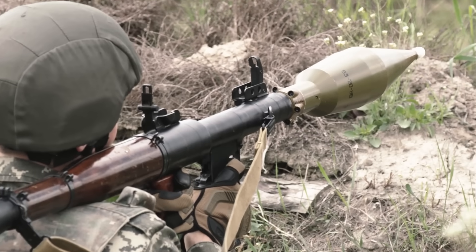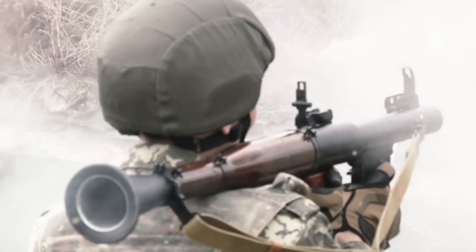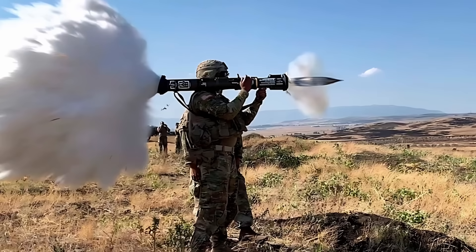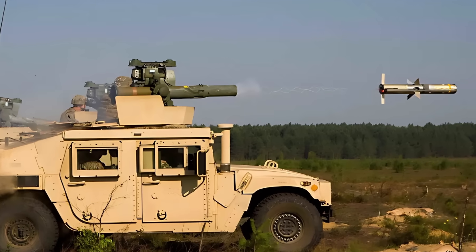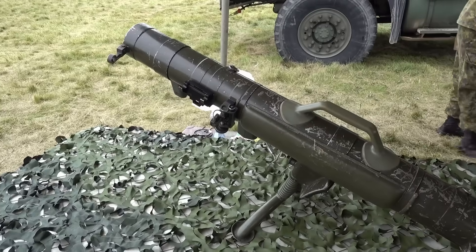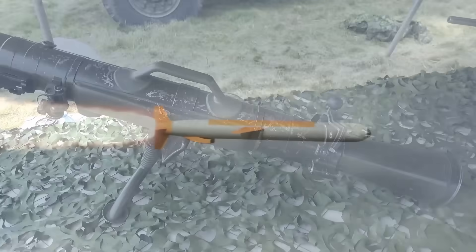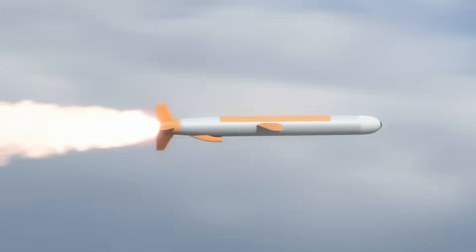The anti-tank missile might seem like just another piece of military hardware, but it represents a fascinating mix of engineering, tactics, and psychology. It's small compared to the tanks it destroys, yet it can change the course of a battle with a single hit. From the wired missiles of the Cold War to the fire-and-forget systems of today, the story of the anti-tank missile is really the story of modern warfare itself — a constant back and forth between offense and defense, brains and brawn. And as long as tanks keep rolling onto the battlefield, there will be engineers somewhere working on the next missile to stop them.